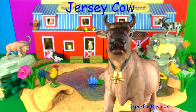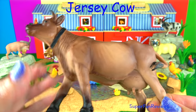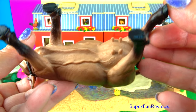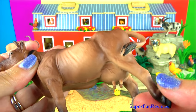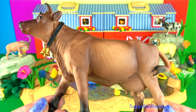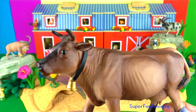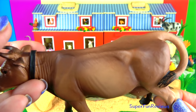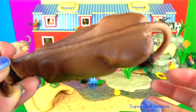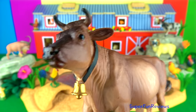The Jersey cow. They originally came from the British Isle of Jersey in the English Channel. Most Jersey cows are brown or a fawn shade with a lighter underside. They can also come in shades of red, dark brown, grey or spotted, all with a lighter underside. Whatever the colour, their muzzles, tails and flanks are generally dark. Jerseys produce more butterfat in their milk than any other dairy breed.